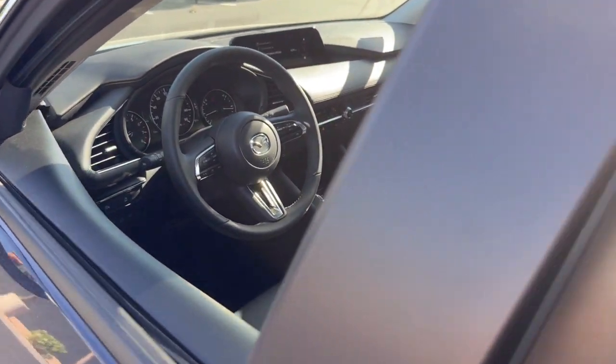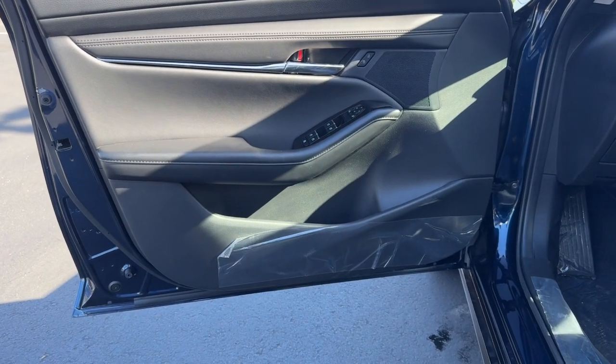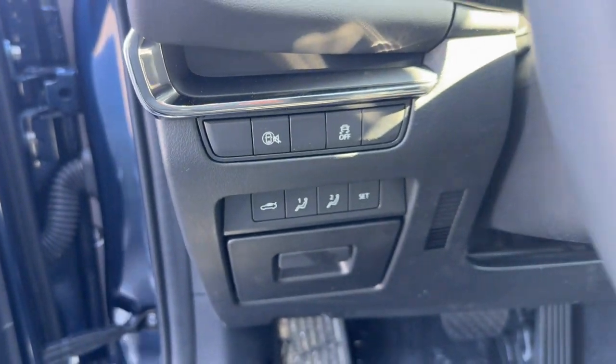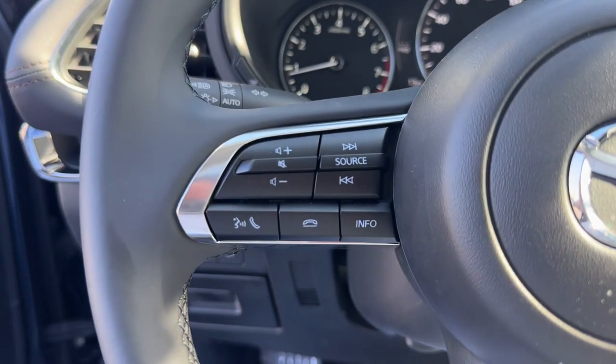These are just some of the great options this vehicle comes with: Pre-Collision System, Sun Moonroof, Backup Camera, Heated Mirrors, Blind Spot Monitor, Dual Zone AC, Leather Steering Wheel, Intermittent Wipers, Passenger Vanity Mirror, and Tire Pressure Monitoring System.